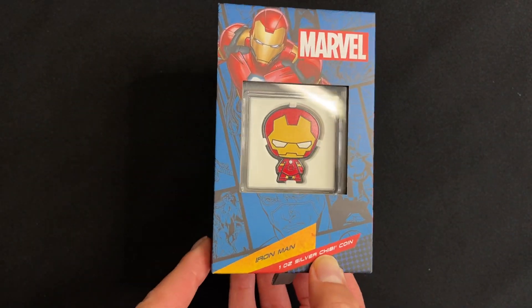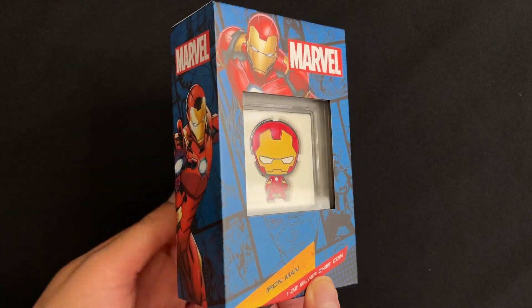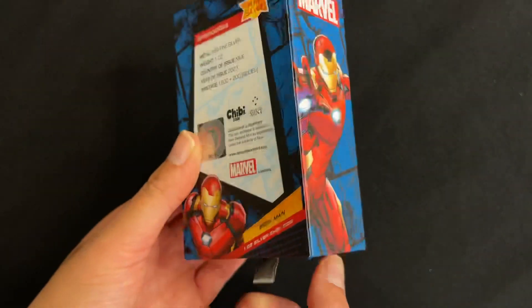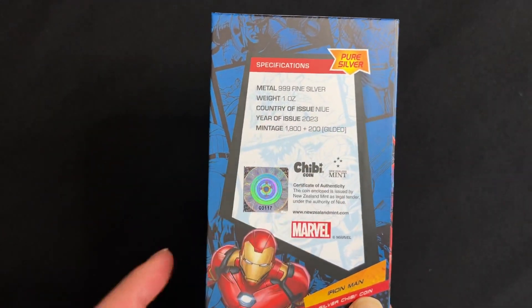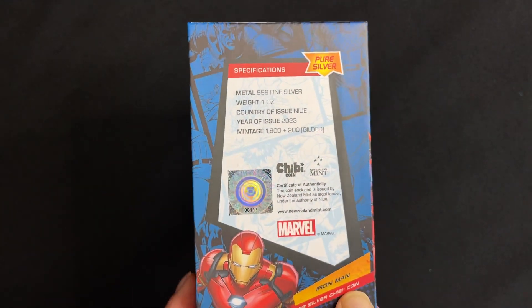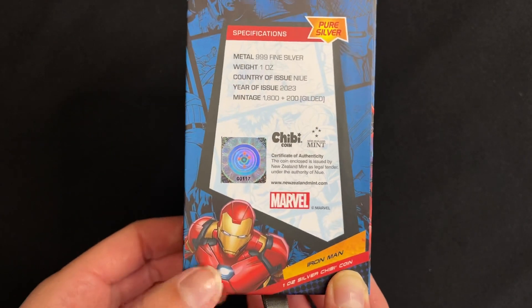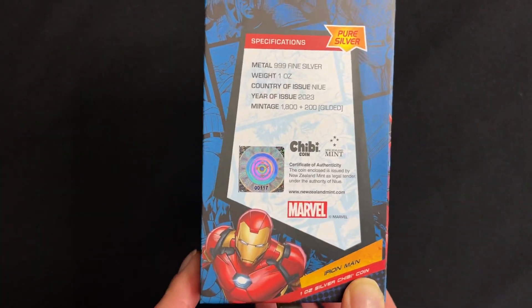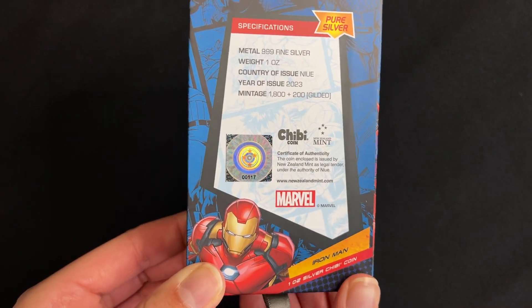You've got that large display window on the front so you can showcase your coin while keeping it protected. And then on the back you've got specs confirming it's one ounce of 999 fine silver, the year of issue being 2023 of course, and the worldwide mintage is limited to 2000 — but actually 200 are gilded, meaning you've got a 1 in 10 chance for a gold plated version.